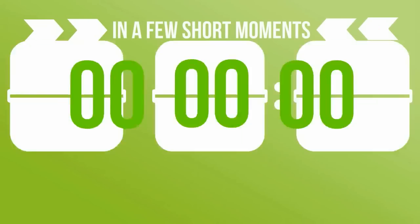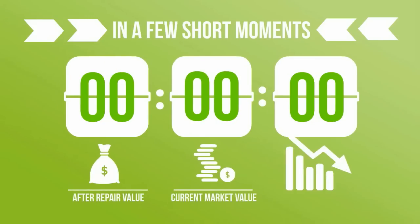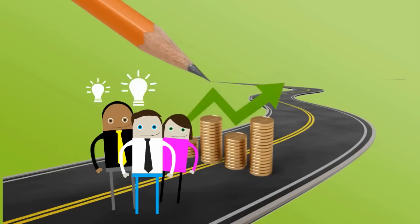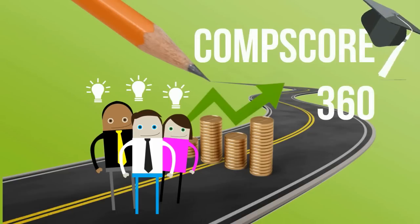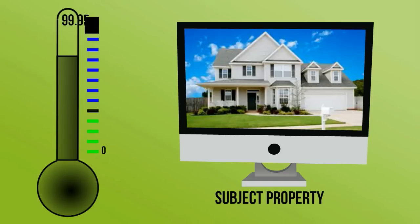In a few short moments, you will see the after repair value, current market value, and a stressed market. Our software will bring all the comparable sales into one place and apply an algorithm to each individual comp to produce what we call our Comp Score 360. Only the best comparable to your subject property will score the highest, ranging from 0 to 99.95. All of this is just under 3 minutes on average.